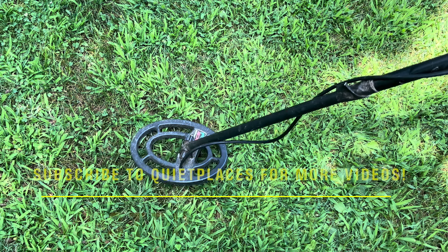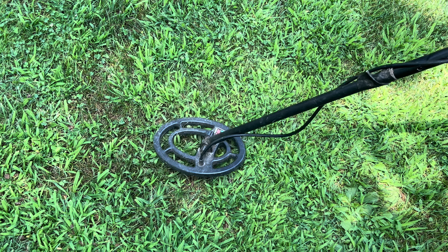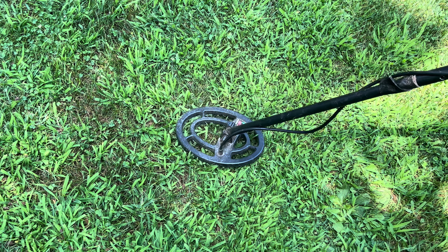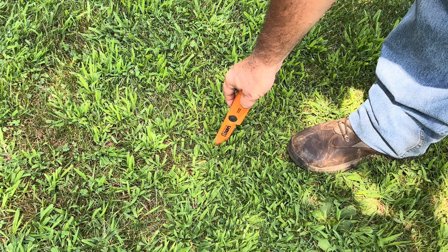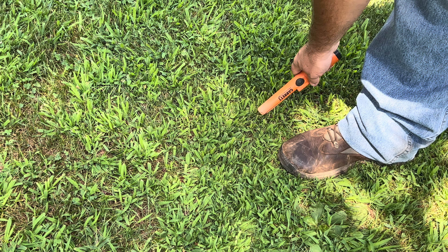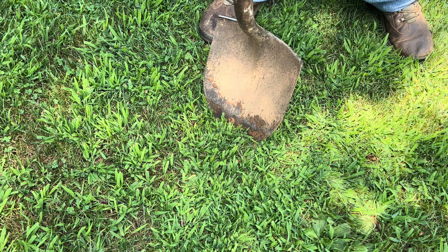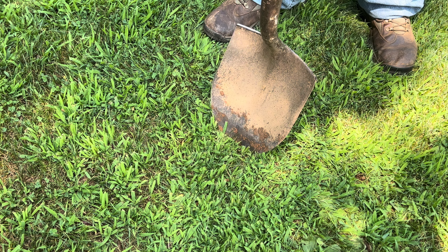We got something that's between two to four inches deep, sounds like it could be a piece of iron or a piece of foil. Let's dig in and see what we got.